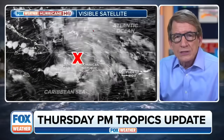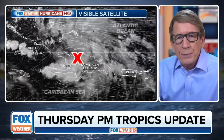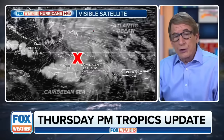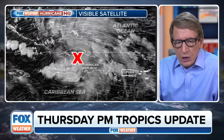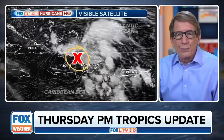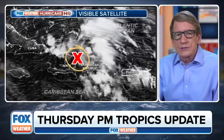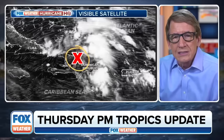Hi everybody, Brian Norcross here with a Thursday afternoon update on what's going on with this tropical disturbance we've been following, that's been moving through and across the Caribbean islands. Here you see the estimated location by the National Hurricane Center right over the border between Haiti and the Dominican Republic, over those very tall mountains there. This is now designated INVEST 97L.